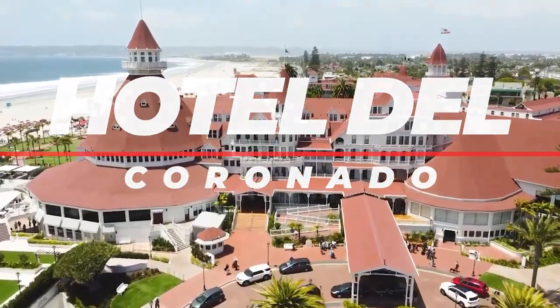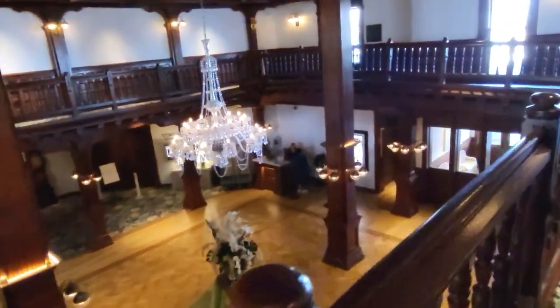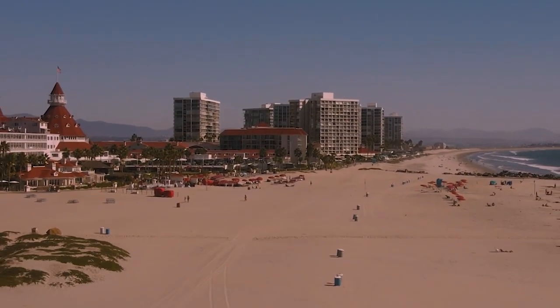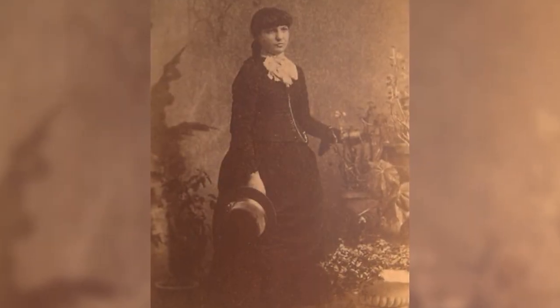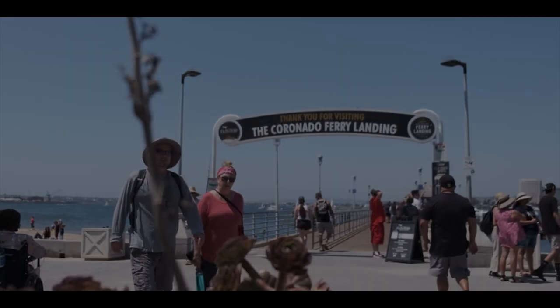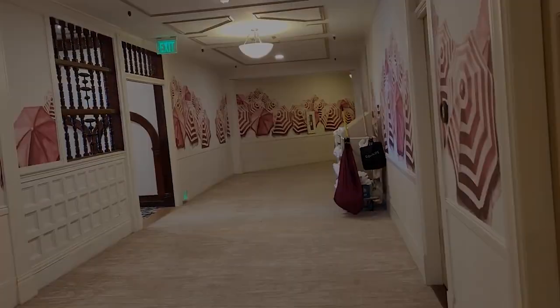Number 9: Hotel Del Coronado. The iconic Hotel Del Coronado offers a unique blend of Victorian charm and modern luxury. It stands as a living piece of history, having hosted dignitaries, celebrities, and even royalty over its 130-year history, earning National Historic Landmark status. The hotel is renowned for its iconic red roof and beachfront location, and is also famous for the intriguing ghost story of Kate Morgan, who met an untimely end at the hotel in 1892. There's no entrance fee to visit, though you might incur parking, tour, or dining expenses. For the best experience, consider visiting during spring or fall for milder weather and fewer crowds.